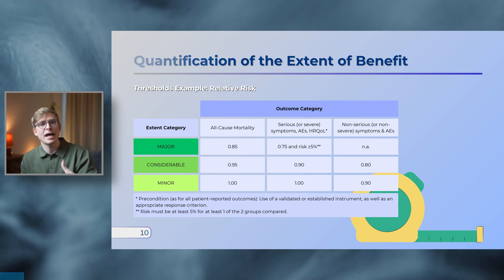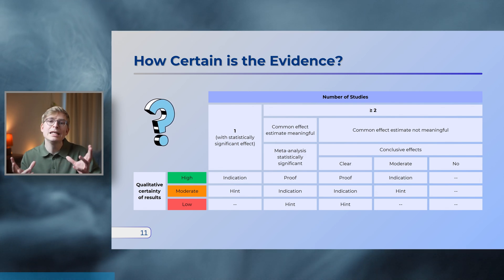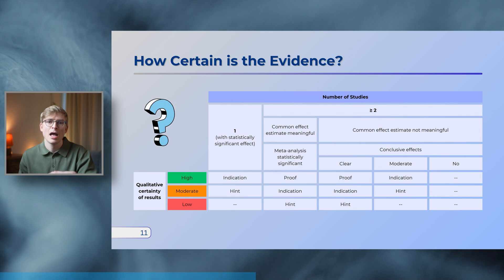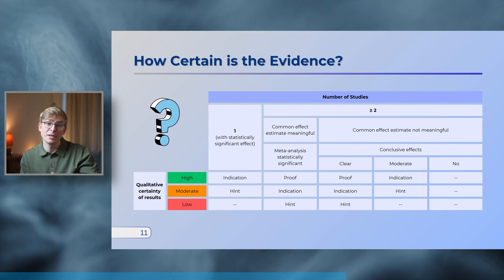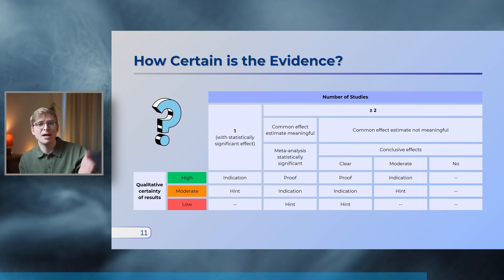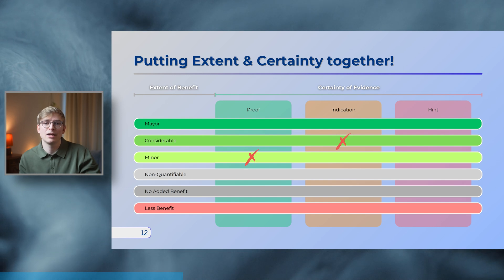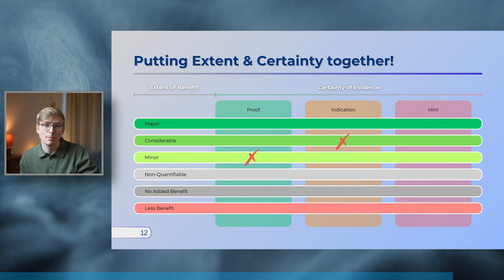Apart from the extent of benefit, the GBA also wants to know how certain the evidence is. As per the IQWiG general methods, there are three levels of certainty: the highest is a proof, followed by an indication, and lastly a hint for an additional benefit. The level assigned depends on the qualitative certainty of results and the number of studies available. A meta-analysis with a statistically significant and clinically meaningful common effect with high qualitative certainty would get a proof of additional benefit, whereas the best you can get with a single significant study is an indication. Combining extent of benefit with certainty of benefit gives us a matrix — for example, a proof for minor benefit or an indication for considerable benefit.